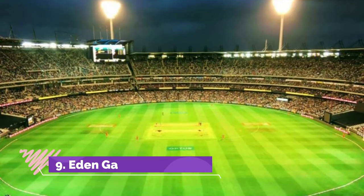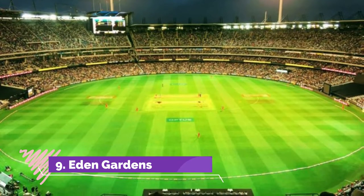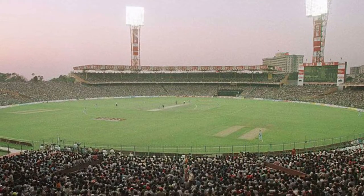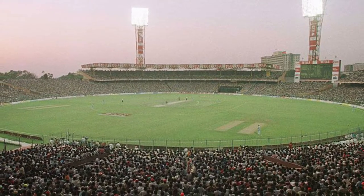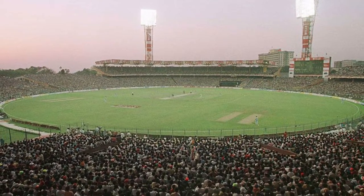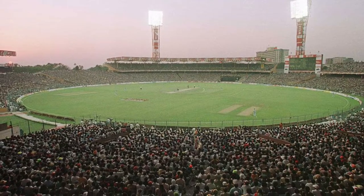The Eden Gardens is a beautiful, well-maintained cricket stadium located in Kolkata's BBD Baag area near the State Secretariat and Kolkata High Court. It was established in the year 1864 and was laid by Governor General Auckland, who named the gardens and the cricket ground after his sisters Emily and Fanny Eden.